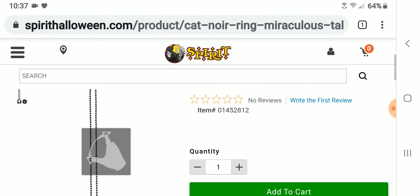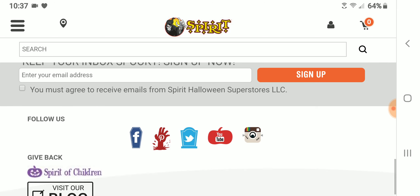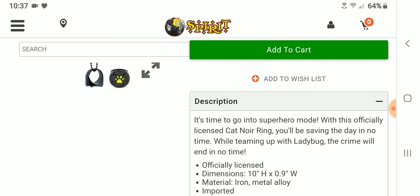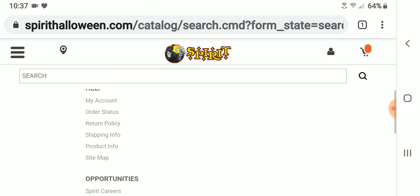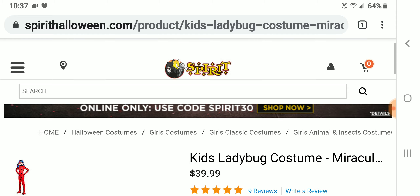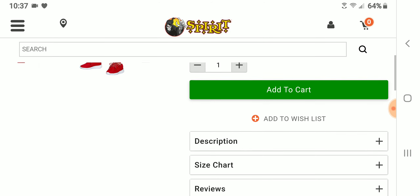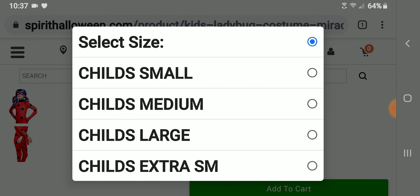The Cat Noir ring is nice — it comes with a necklace, which is cool. I already have a Cat Noir ring so I don't need one, although the paint wore off mine. They also have a girls' Ladybug costume available in extra small, small, medium, and large.